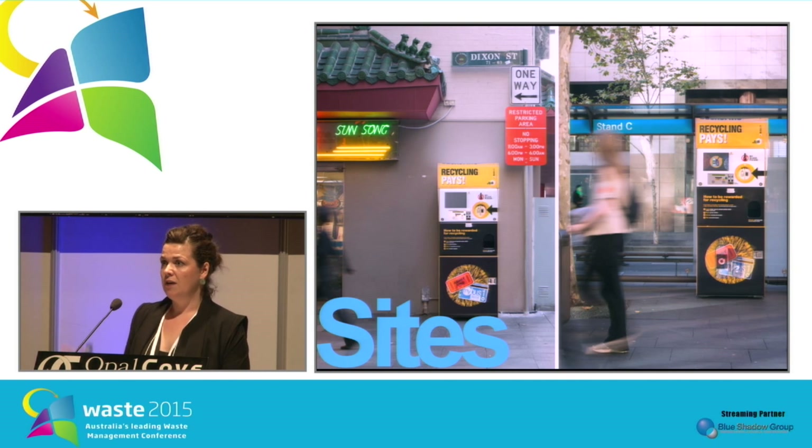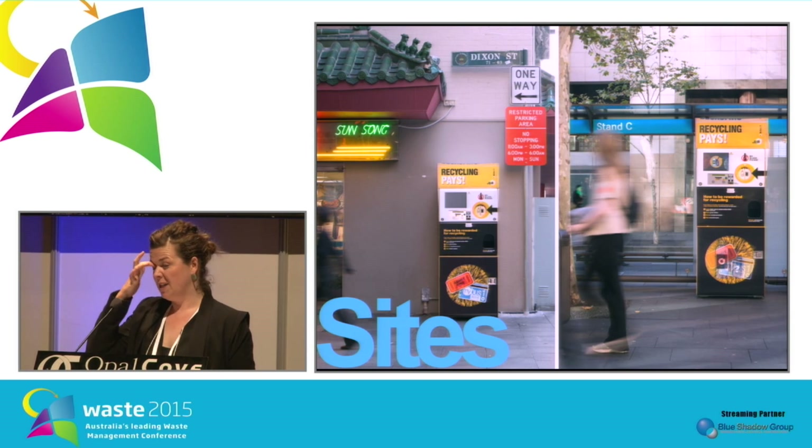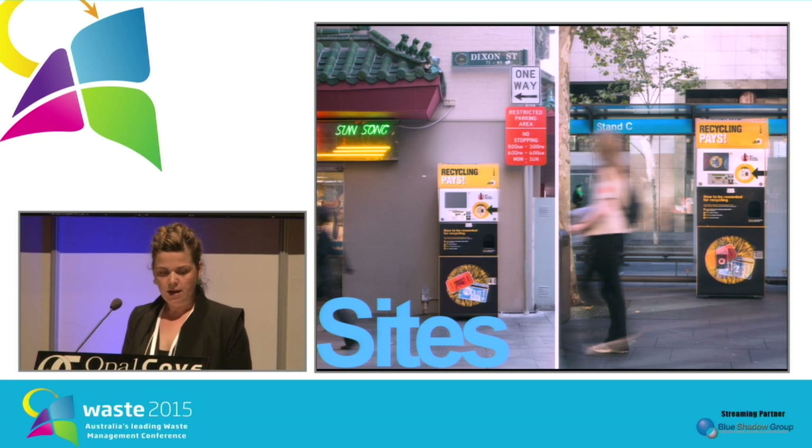The first thing we did after procuring the two machines for the trial from EnviroBank was to find the sites. Our sites had to be in a littering hotspot area with high foot traffic. They had to have available wall space for the RVM to mount against and access to power. This was quite tough to find in the city's busy streetscape.